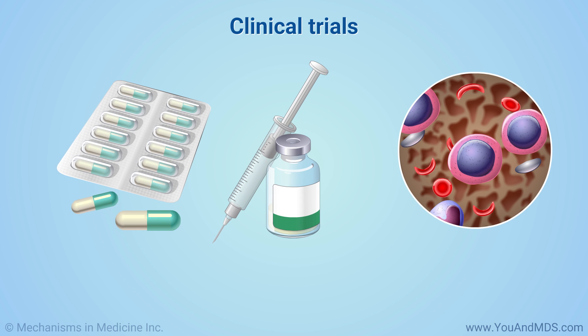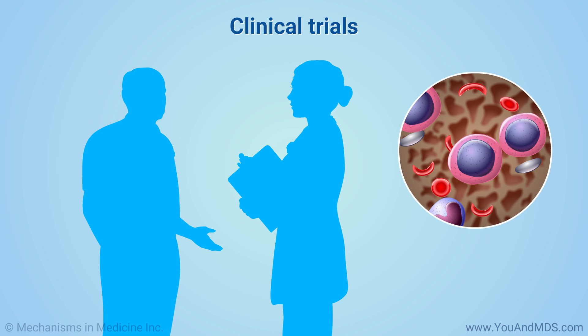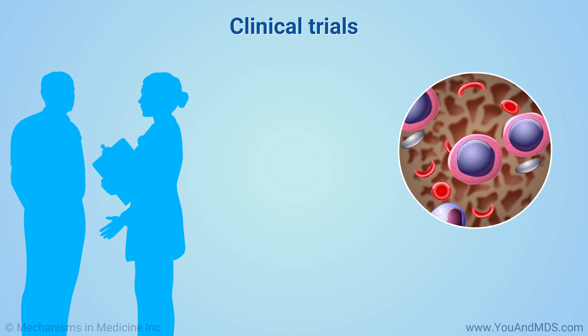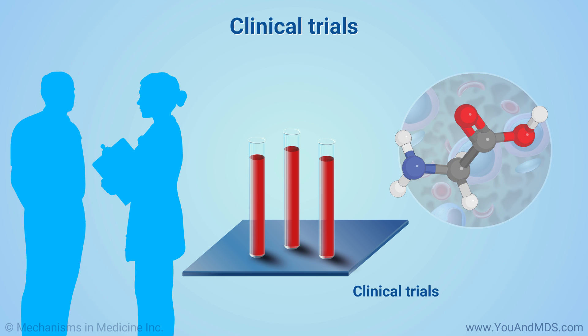If one disease-modifying drug does not work or stops working, talk to your doctor about trying another drug, or a combination of drugs. Or, your doctor may recommend you enroll in a clinical trial. Clinical trials offer treatments that are not yet available to the public, but are safe enough for patient volunteers.